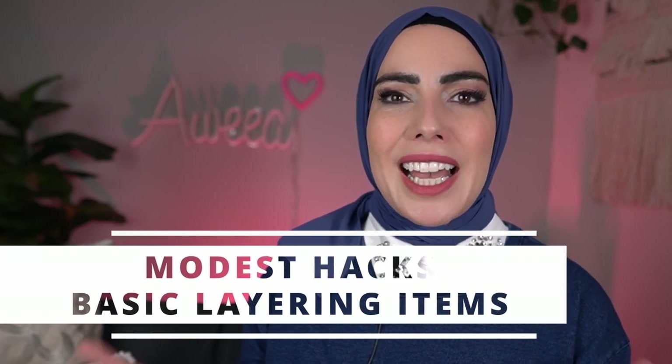Hey Salaam, welcome back to Ouya. Today I'm sharing with you some awesome layering hacks that can help make your outfit more modest, so keep watching.